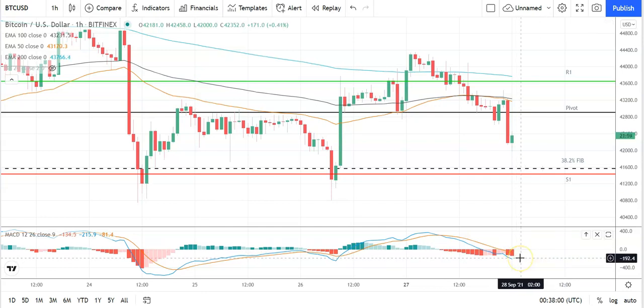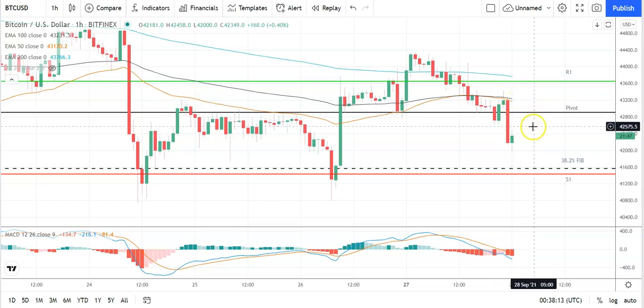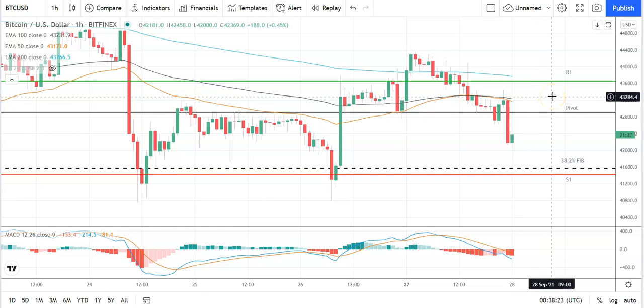Looking at the MACDs, there's a widening of the bearish histogram at the turn of the day, coming off the back of yesterday's late sell-off. On the EMAs, also a bearish signal with the 50 pulling back from the 100 and the 200, so look out for a further pullback pressuring Bitcoin early on. Key would be to move through the pivot at 42,891 and back through to 43,500 levels to bring resistance levels into play — fail to do that and support levels will be in play.